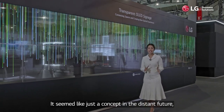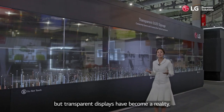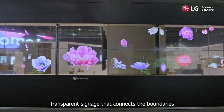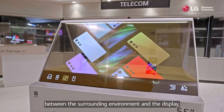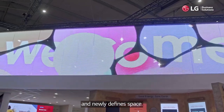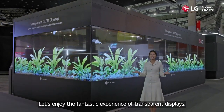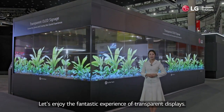It seemed like just a concept in the distant future, but transparent displays have become a reality. Transparent signage connects the boundaries between the surrounding environment and the display, newly defining space. Let's enjoy the fantastic experience of transparent displays.